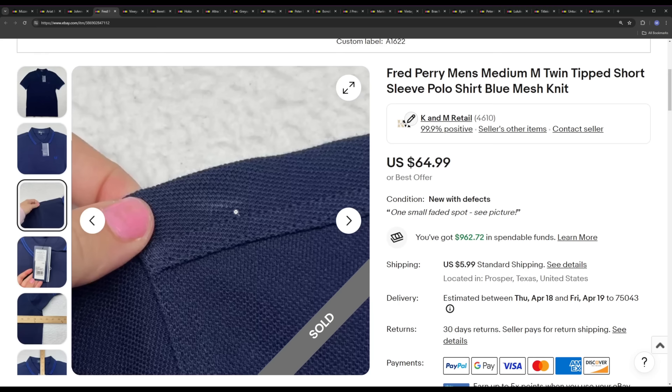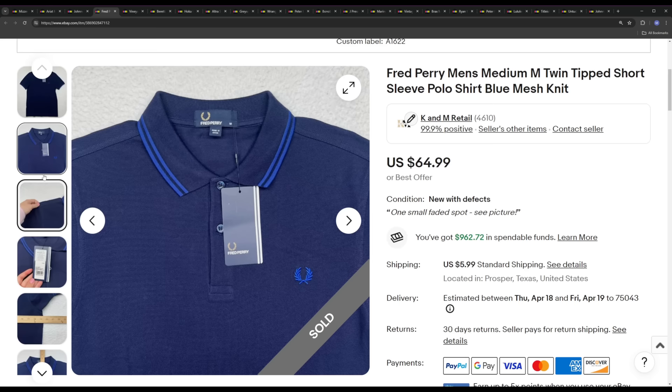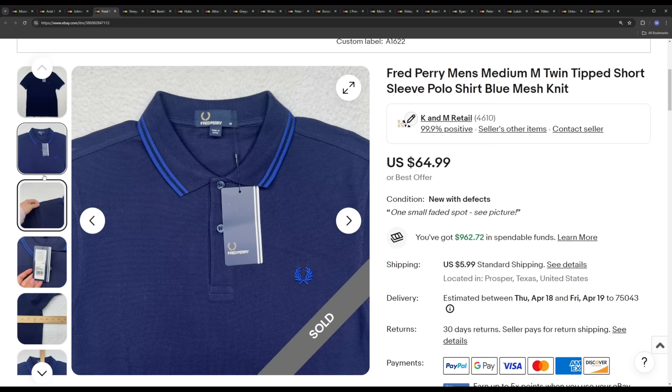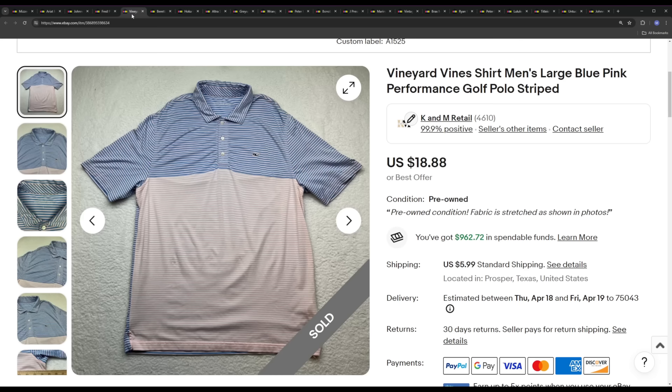Next we have a Fred Perry polo, new with defects — just a small spot that will most likely come out once the buyer takes tags off and washes it, probably just a little smudge. Fred Perry is a pretty good brand; this one was worth a lot because of it being new with tags even though there was a defect. I believe this is an overseas brand from Europe, so there aren't a lot of them around in the US, but they do pop up every once in a while in thrift stores. This one ended up selling for the list price of $64.99.